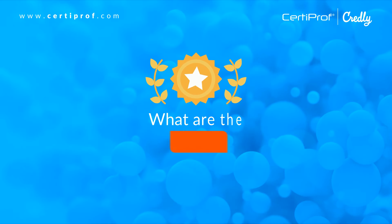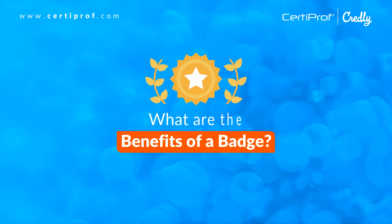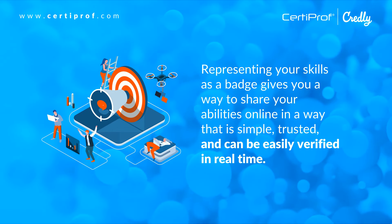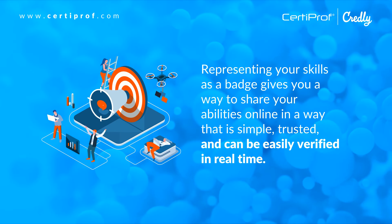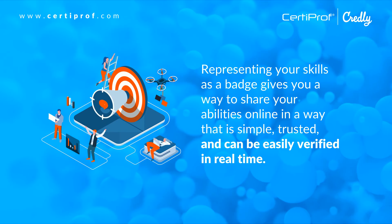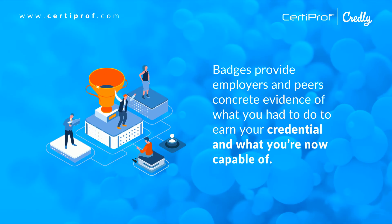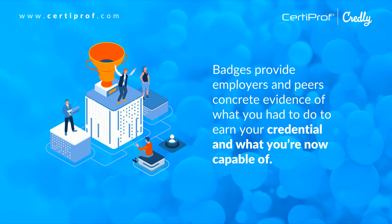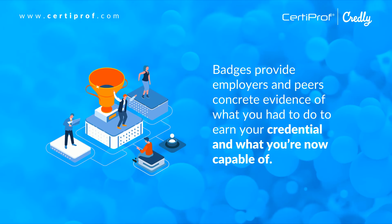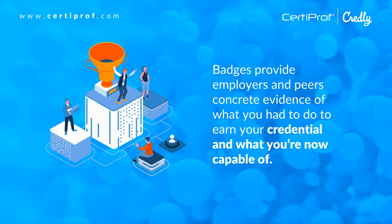What are the benefits of a badge? Representing your skills as a badge gives you a way to share your abilities online in a way that is simple, trusted, and can be easily verified in real time. Badges provide employers and peers concrete evidence of what you had to do to earn your credential and what you are now capable of.